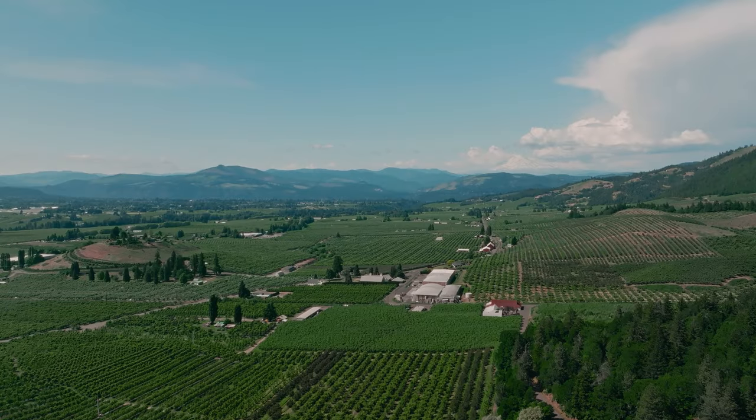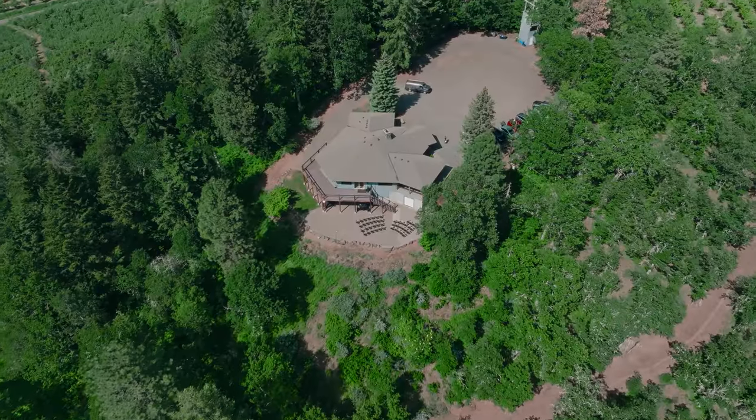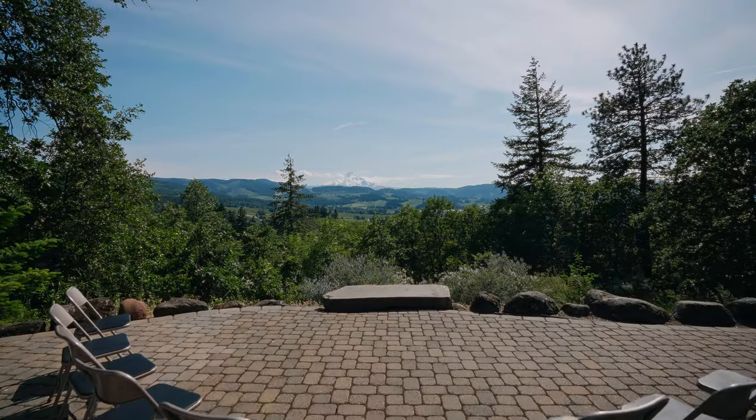Hey, what's going on? This is Alex with DJ Cut Entertainment and today we're out in Hood River at the Craig Rat Hut. I want to show you an overview of what to expect if you're having a wedding here. A lot of these challenges that we're dealing with today happen at many weddings. About a week ago we came out here, did a site walkthrough, and figured out what exactly we need to accomplish the wedding today.